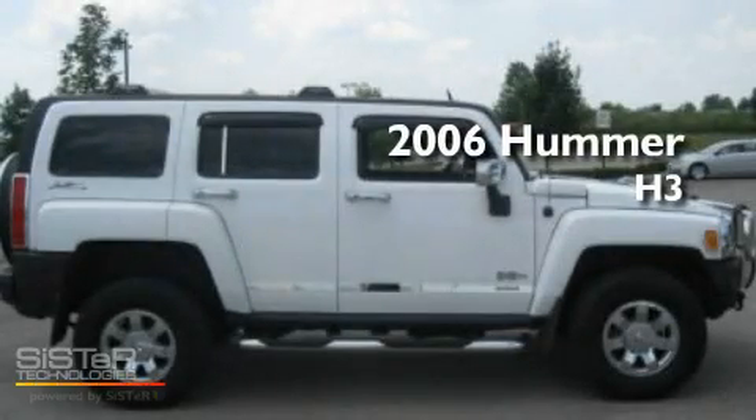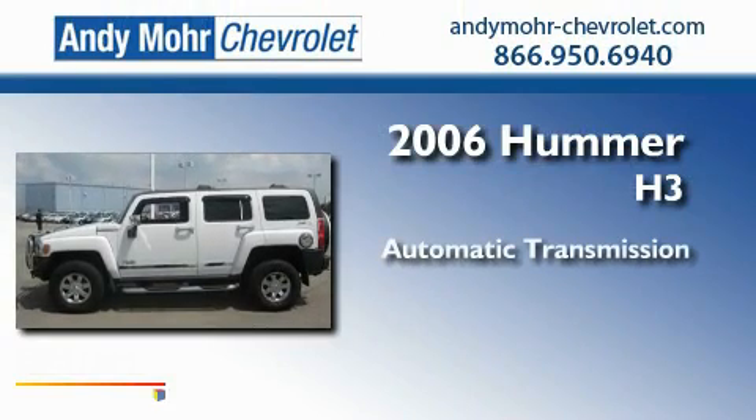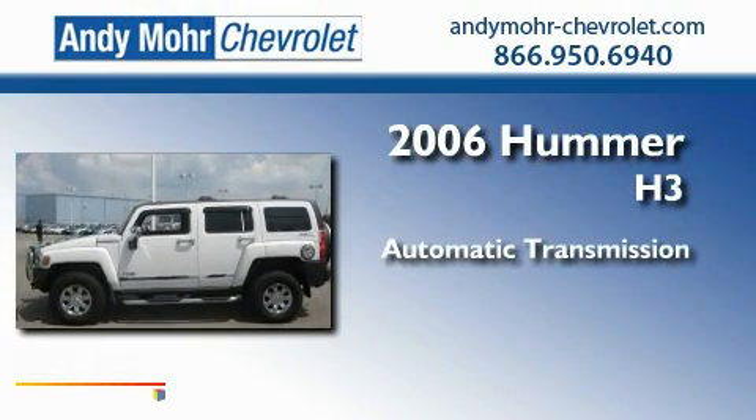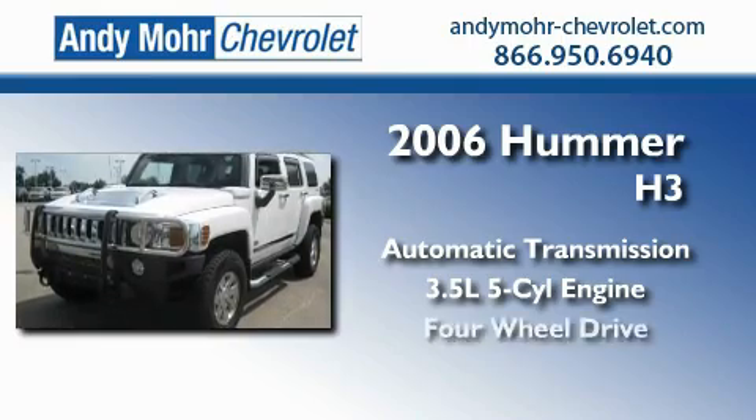This is a 2006 Hummer H3. This SUV has an automatic transmission, a 3.5-liter inline five-cylinder engine, and four-wheel drive.